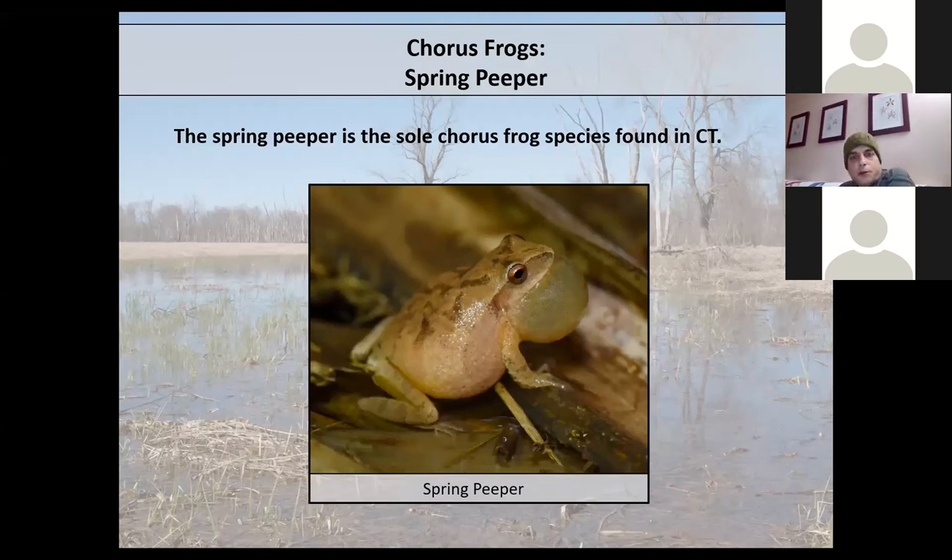The spring peeper is the only chorus frog in Connecticut. It's the frog you hear calling very early in the season — typically starting in early March — with a very high-pitched peep sound. It's also Connecticut's smallest frog species. They can vary in color from golden yellow to red, depending partly on diet and temperature — they tend to be lighter with warmer temperatures and darker during colder temperatures. They use open-canopy wetlands throughout the state and are one of our more common frog species.